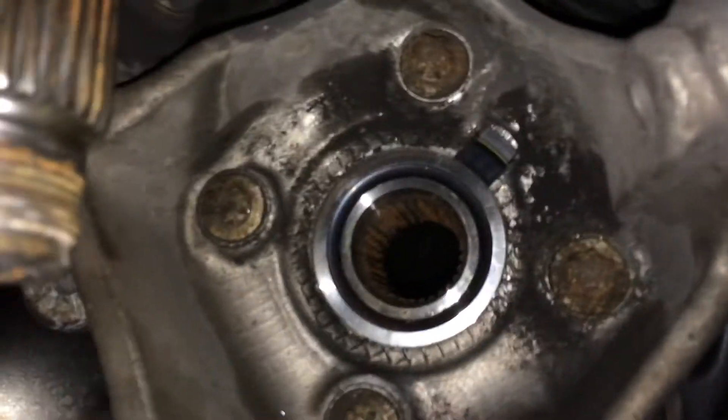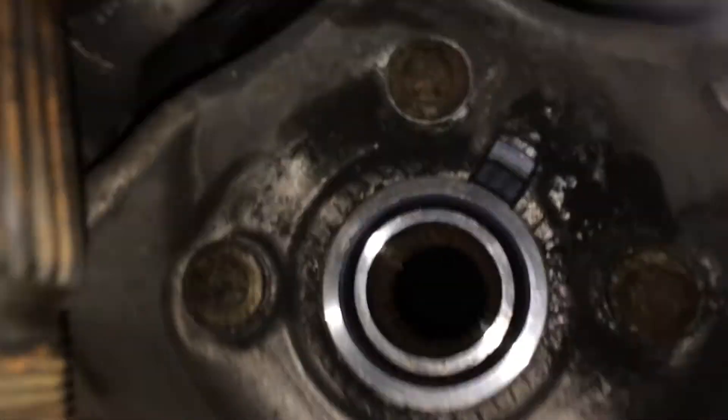I took the sensor out — the sensor was nice and clean. It's this side right here that reads the stator, and there was no damage on that; it was nice and clean. Then I turned my attention to the actual stator, which is located on the wheel bearing. This is actually the new bearing, but let me show you what happened with the old bearing — it was actually just a tiny amount of damage on the stator.